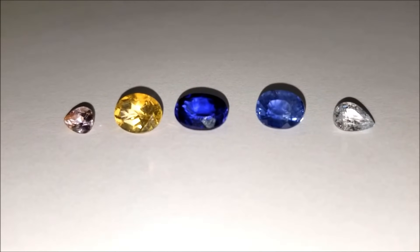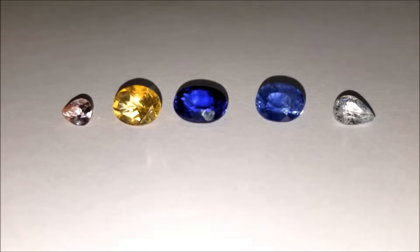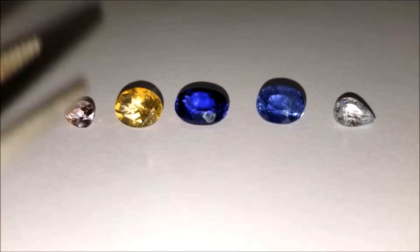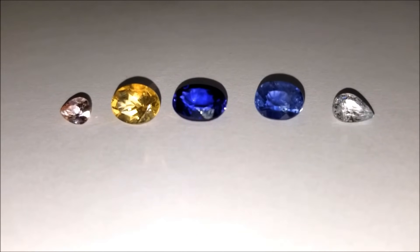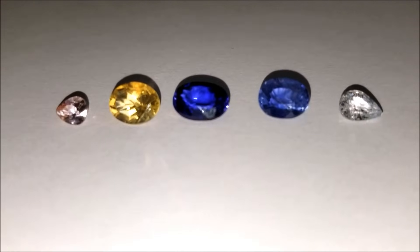Hello everyone, my name is Muhammad Ali, President and CEO of Core Gems, and I have a great video here for you today. We are going to look at five beautiful gemstones, but only a couple of them are authentic, untreated sapphire, while the others are pretenders.